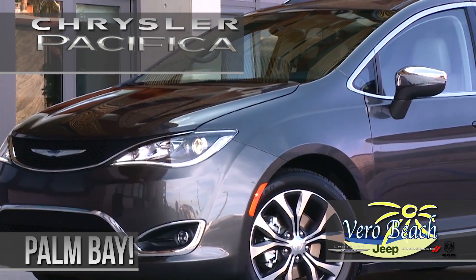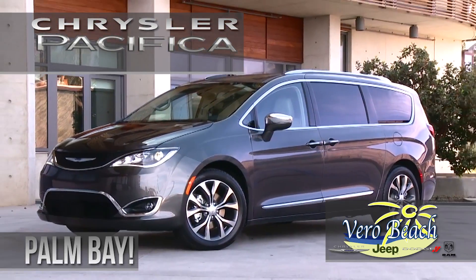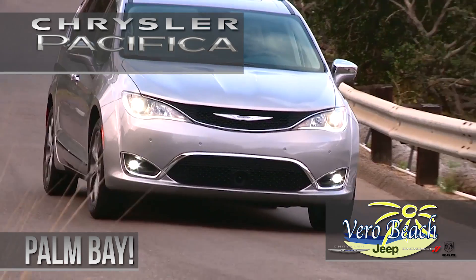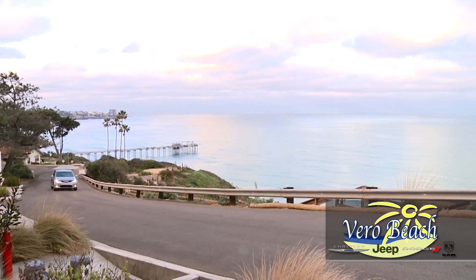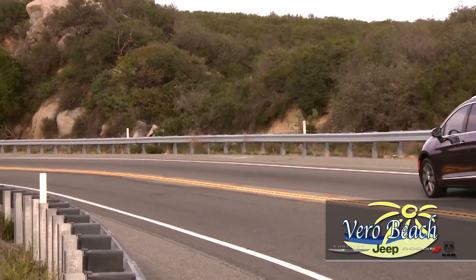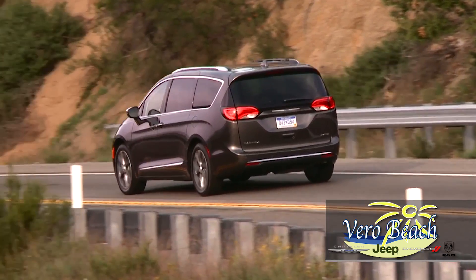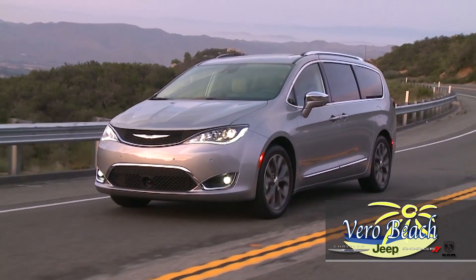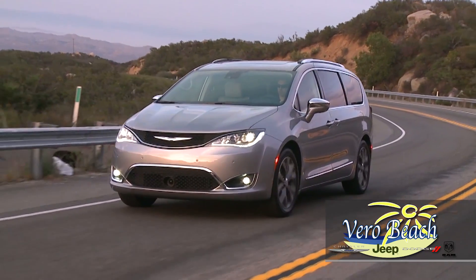Why do so many families, young and old, in Palm Bay drive the new Chrysler Pacifica from Vero Beach Chrysler? Maybe it's because the Pacifica is the 2017 Kelley Blue Book Best Buy Award winner. Or maybe it's because it was named Best New Family Car by Cars.com. Or maybe it's because it was named the 2017 North American Utility Vehicle of the Year. These are just some of the plethora of accolades that the all-new 2017 Chrysler Pacifica has garnered.